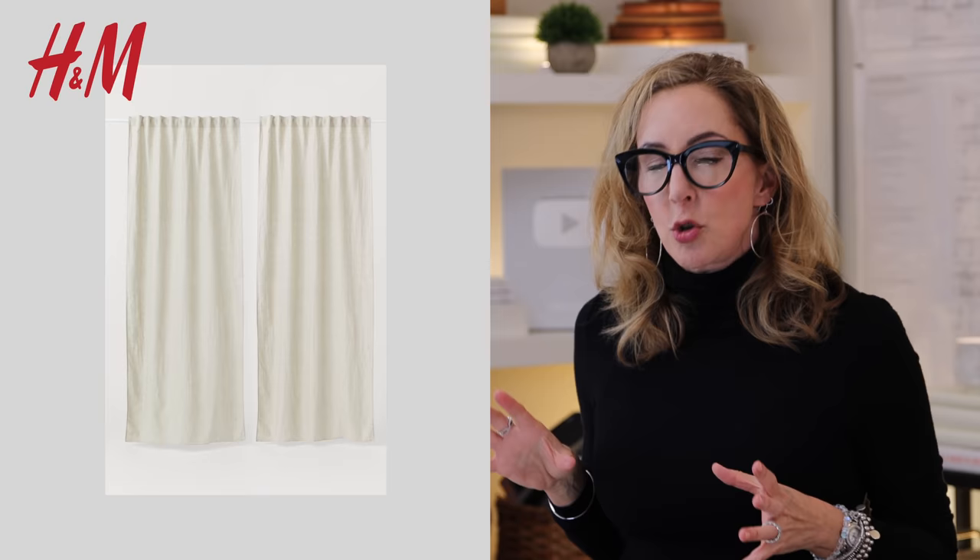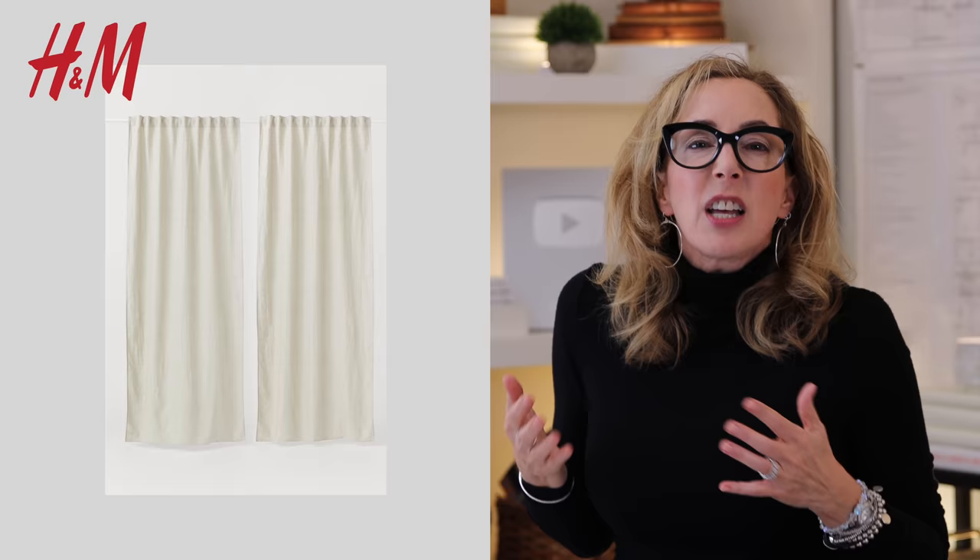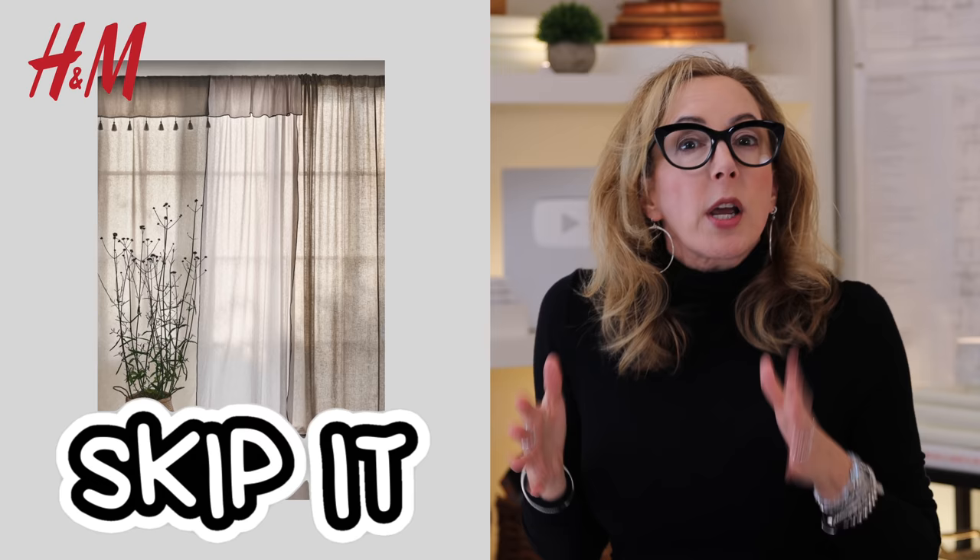Number three at H&M that you can definitely leave in the aisle is their window treatments. There are a lot of places to get window treatments out there — this just isn't one of them. They only have a couple of looks, they're not very versatile, there's just not a lot there.